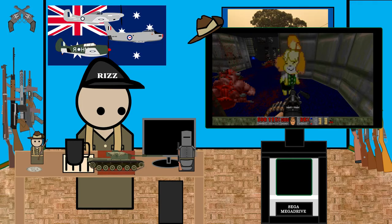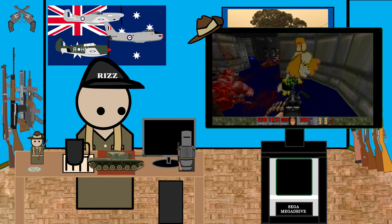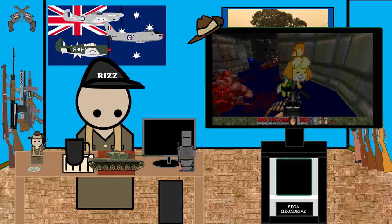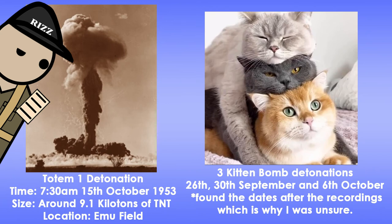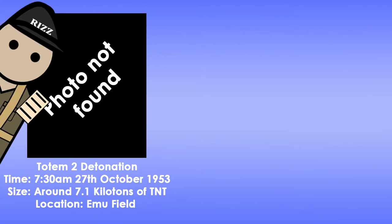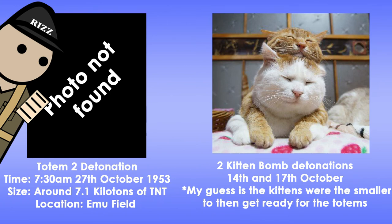If I go into more of the science and politics that led to the operation, I'll go insane, and that's the reason why this video took so long to get made. Totem-1 was detonated on the 15th of October at 7:30am, yielding around 9.1 kilotons of TNT. Along with Totem-1, three Kittens were detonated. Totem-2 was detonated on the 27th of October, yielding 7.1 kilotons of TNT. Along with Totem-2, the last two Kittens were detonated.